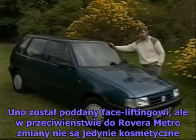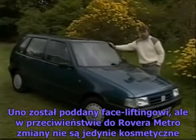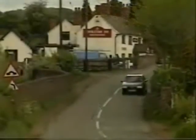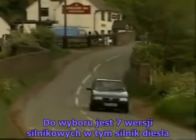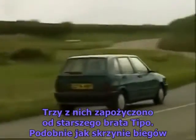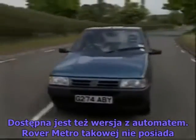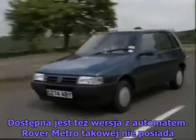Now the Uno has had a facelift, but like the new Metro, the changes are far more than just skin deep. The car comes with seven different power units, including a diesel. Three of them are derived from its big brother, the Tipo, as are the gearboxes. There's also the option of the selector automatic transmission — there's no automatic Metro yet.